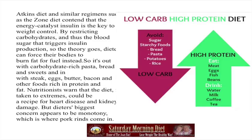The Atkins diet is great. Atkins and similar regimens such as the Zone Diet contend that insulin is the key to weight control. By resisting carbohydrates and thus the blood sugar that triggers insulin production, dieters can force their bodies to burn fat for fuel instead. So it's out with carbohydrates — pasta, bread, and sweets — and in with steak, eggs, butter, bacon, and other foods rich in protein and fat.